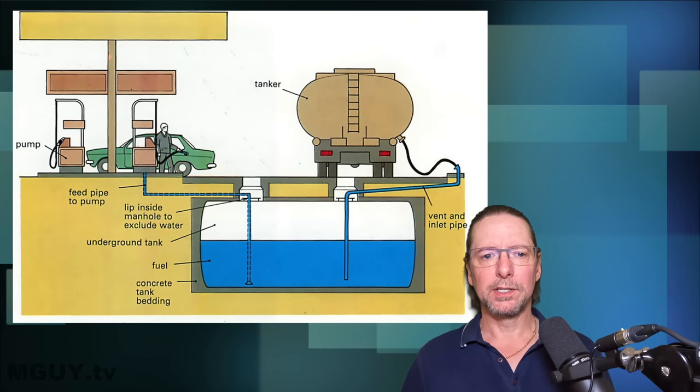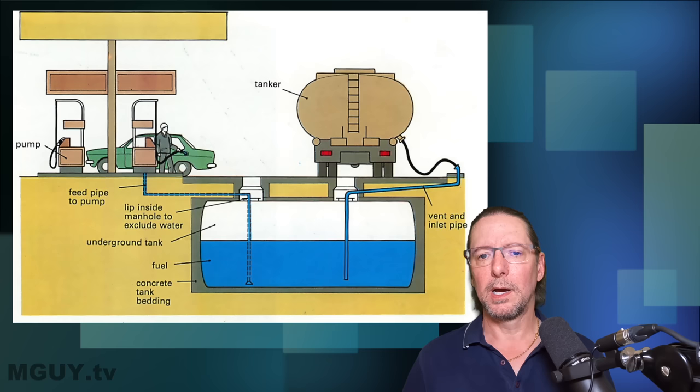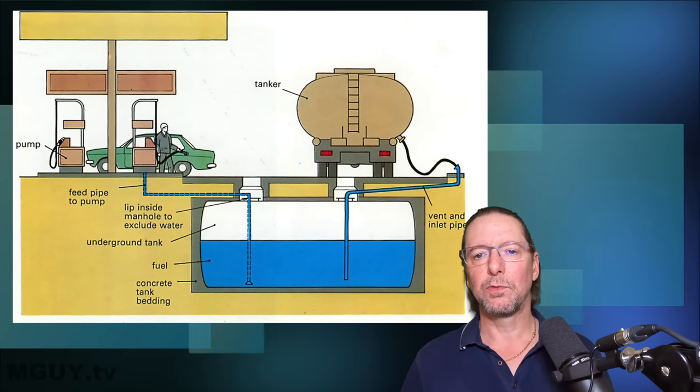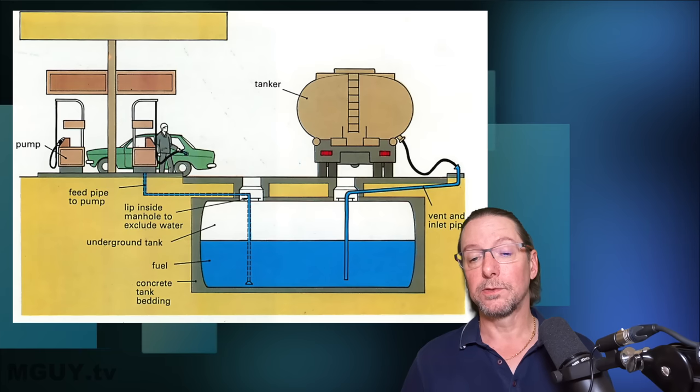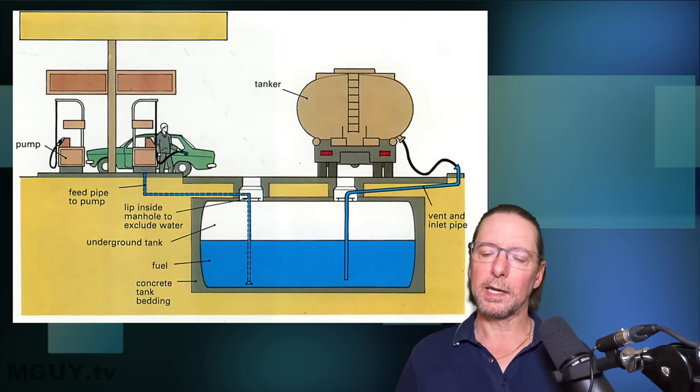Let's take a step back and have a look at how a regular gas station or petrol station works. Have a look at this wonderfully quaint illustration that I found. As you can see, obviously the fuel is delivered by a tanker which can have between around 20 and 40,000 litres of fuel, and then it's dumped into this underground tank.